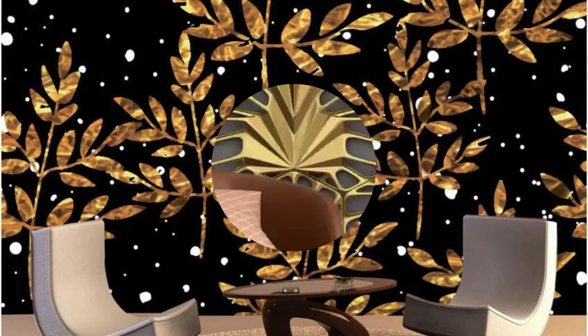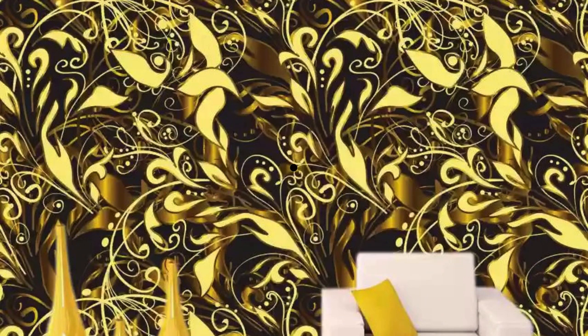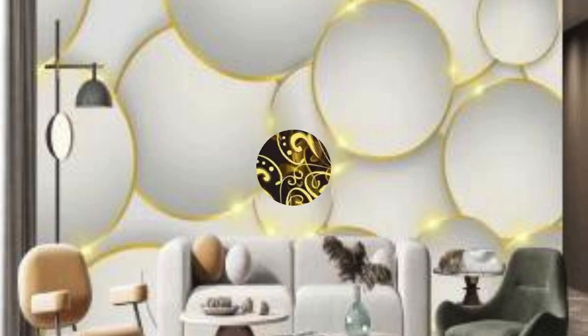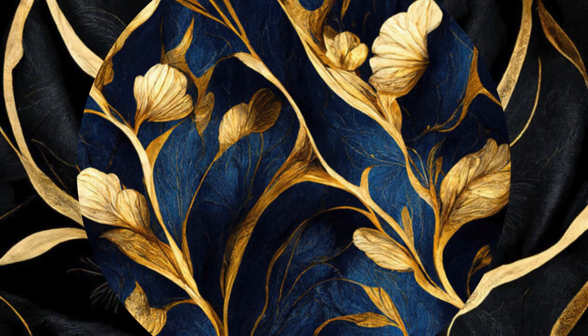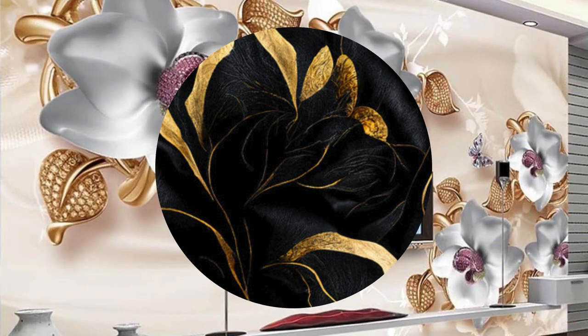Additionally, metallic wallpaper has the extraordinary ability to complement and enhance other design elements within a space. Its neutral and reflective qualities make it an ideal partner for a wide range of materials and colors, allowing for seamless integration with existing furniture, fabrics, and decor accessories. Whether paired with rich wooden tones for a warm and inviting ambience, or juxtaposed against sleek modern furnishings for a contemporary edge, metallic wallpaper effortlessly adapts to its surroundings, forging a harmonious visual cohesion.